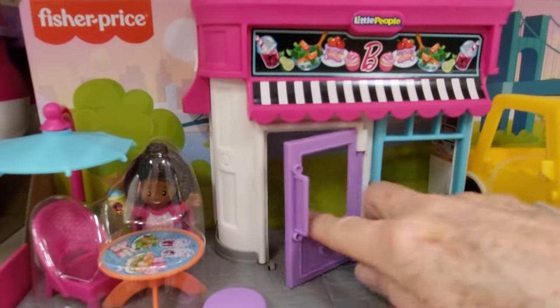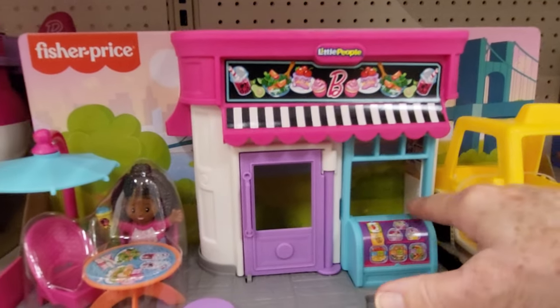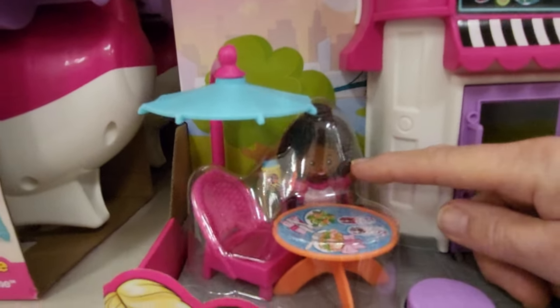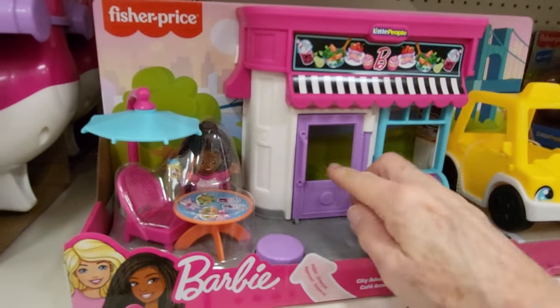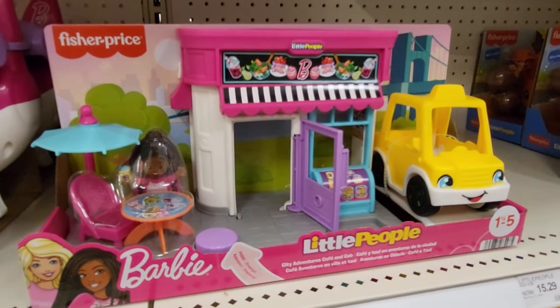It's got a door that opens to the little cafe, and it has a table and a chair and an umbrella. A little person. Let's see what it does — you mash that button and the door opens, and you can shut it. This one is $17.99.